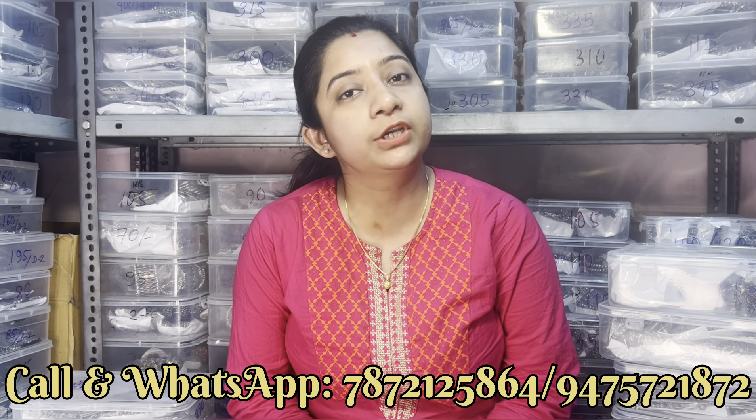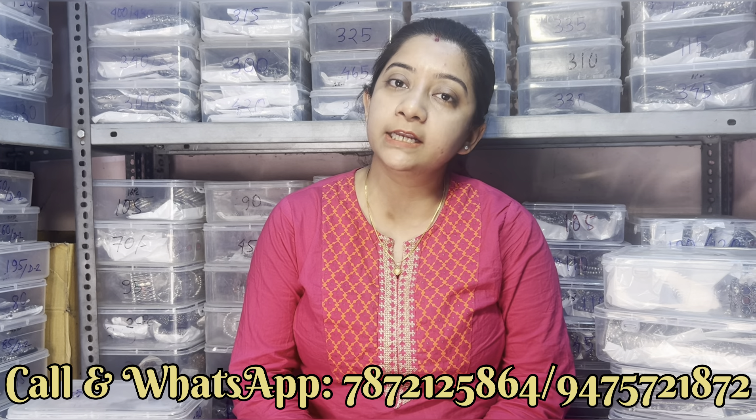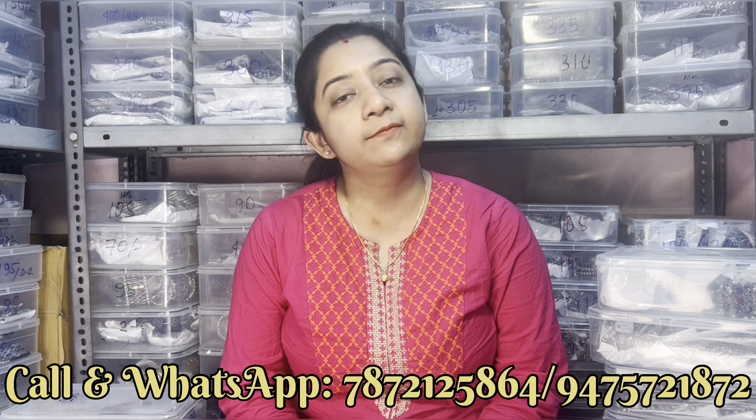हमारा शॉप का एड्रेस एक बार बोल देते हैं — हमारा शॉप मुर्शिदाबाद डिस्ट्रिक्ट में बहरामपुर टाउन में है। शॉप में आके भी प्रोडक्ट पर्चेस कर सकते हो। शॉप में आने के लिए बहरामपुर स्टेशन या बस स्टैंड तक आ जाइए, उसके बाद हम लोग राशिदान के पास हैं।